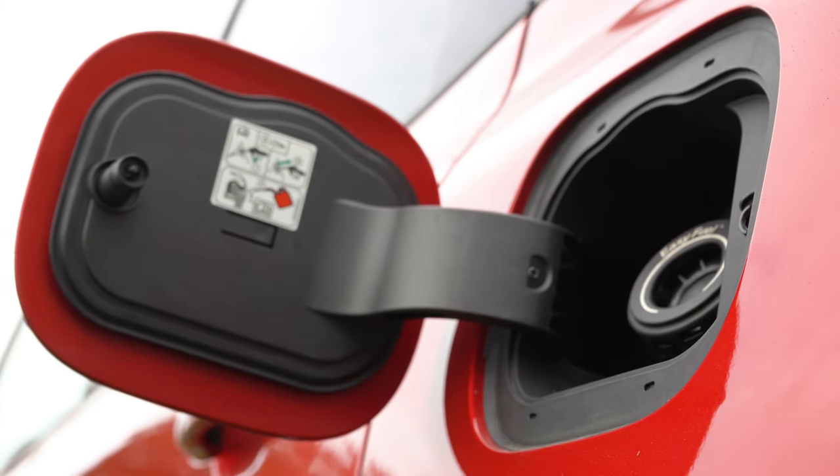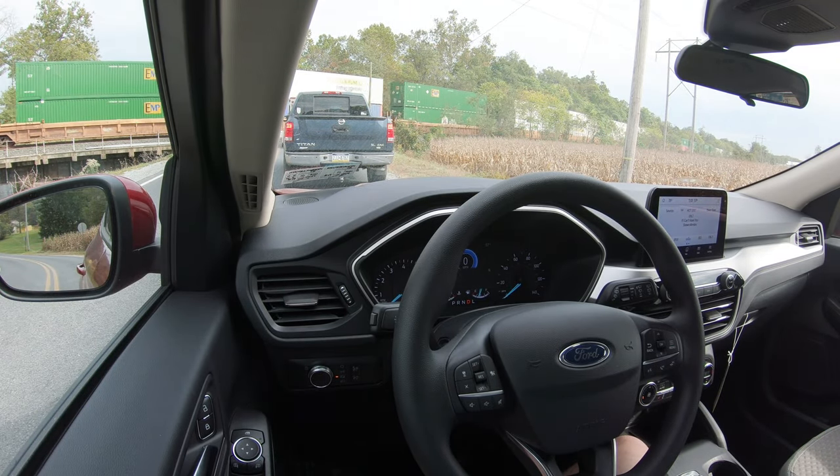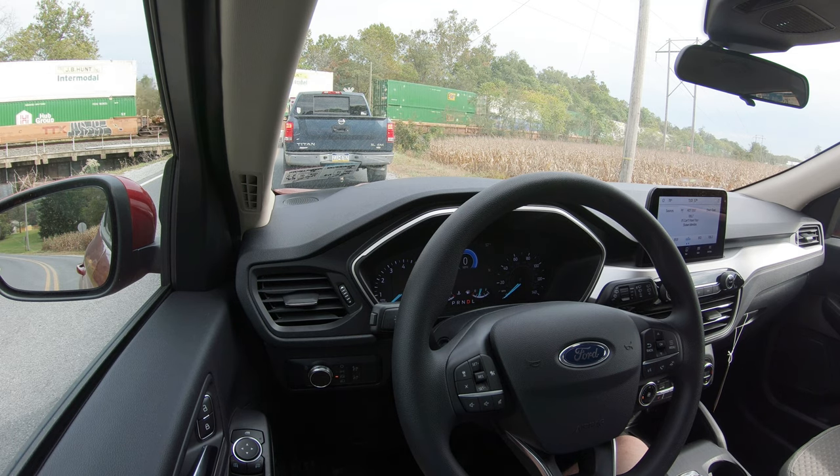There is an auto start-stop system that comes standard. We are currently stopped at a red light and the 2020 Escape has turned off the engine, saving even more mpg — which is pretty cool.